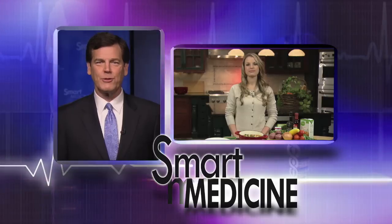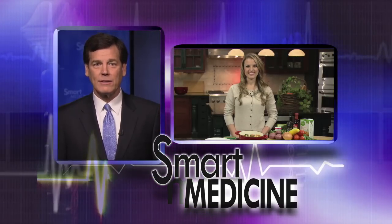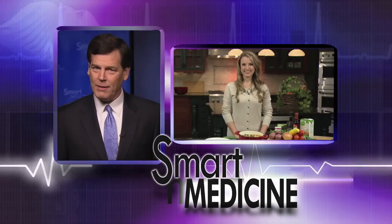When most of us think about salt, we may look at the salt shaker on the table, but that's not where most of the salt in our diets hides. More than 75% of the sodium in our diets comes from processed foods. There are things you can do to avoid the so-called salty six. Registered dietitian Kayla Irvin-Blackstock has some healthy tips on the menu.